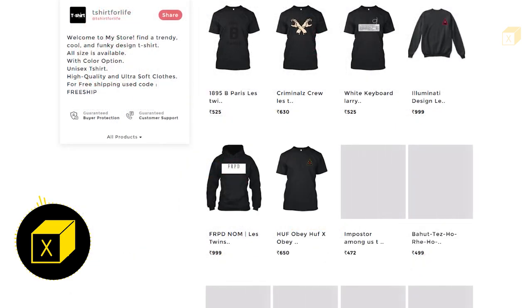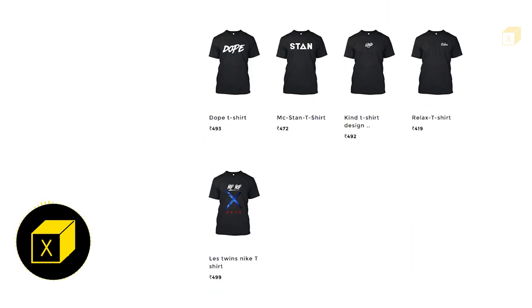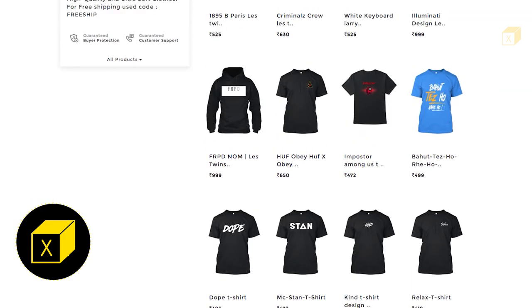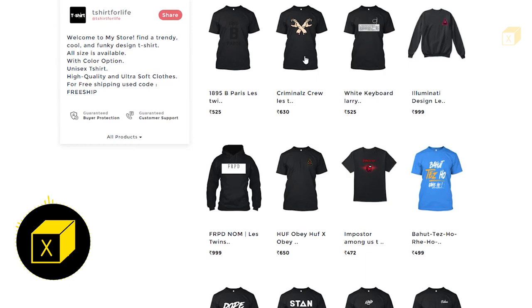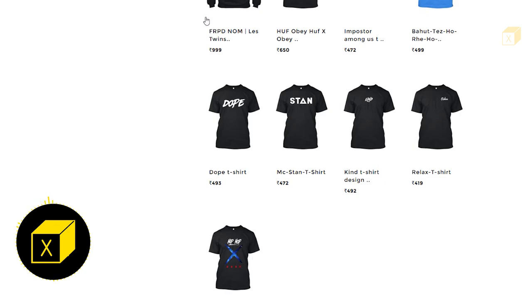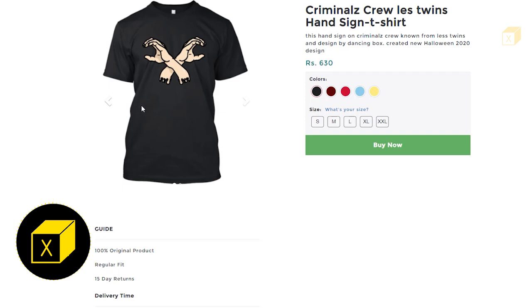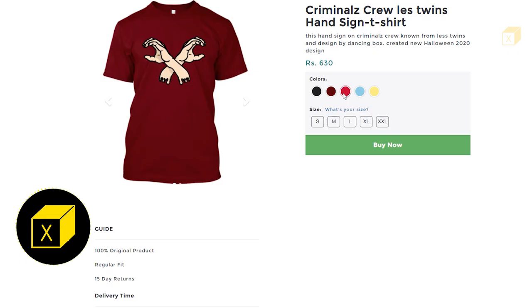That's it — I have made all these Les Twins designs. If you didn't like any of them, comment which design I should recreate from Les Twins or any other dancers. You can also DM me on Instagram for your own face vector. Dance compilation videos are coming soon — stay tuned. Please share and like this video. Thank you for watching — I'll see you in the next one.